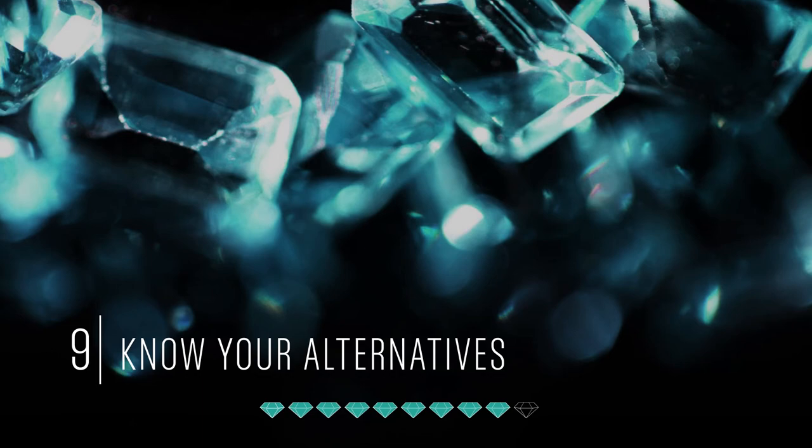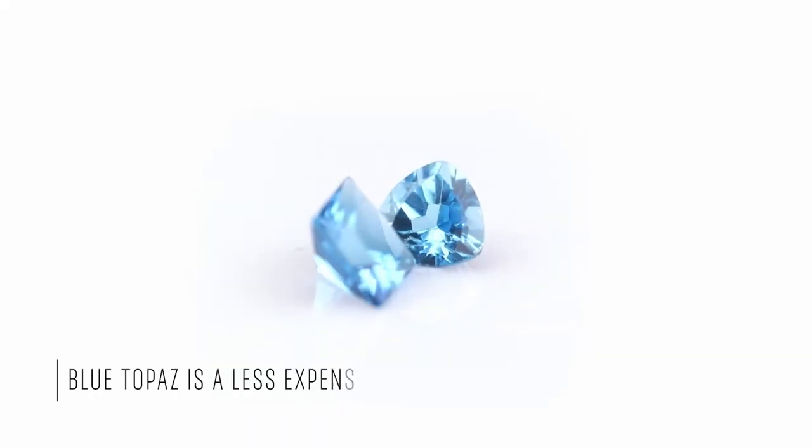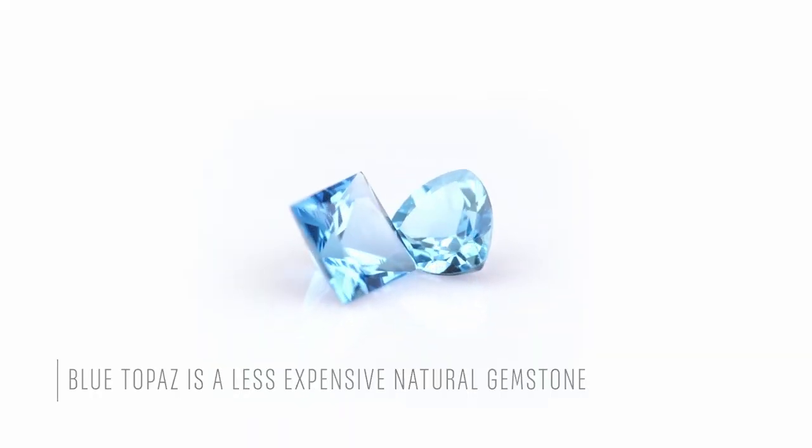Tip number nine: if you prefer a much darker blue or an icy blue color, you can look at a less expensive option — blue topaz, which is also a natural gemstone.